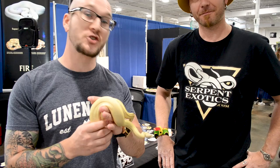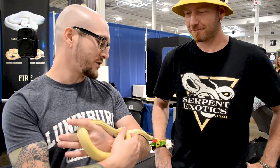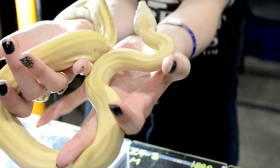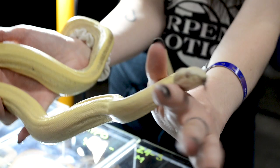We're here at the Canadian Reptile Breeders Expo with Chuck Royall, the owner of Serpent Exotics. This is a world's first boa constrictor. Tell me about this boa constrictor. Well, it's both Sterling and VPI Albino, which are two pre-existing morphs, and it's the first time they've been put together, and the look is pretty amazing.